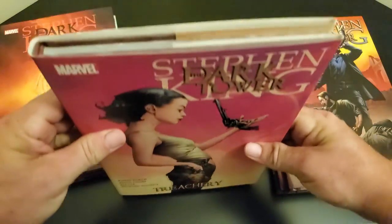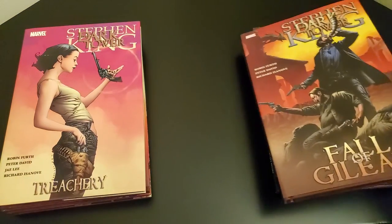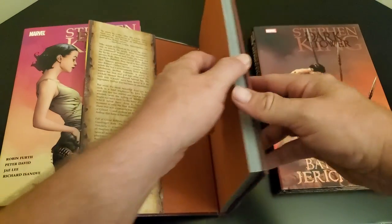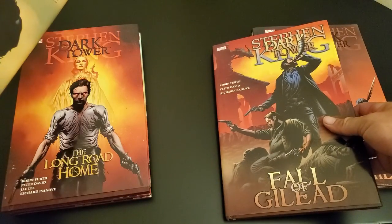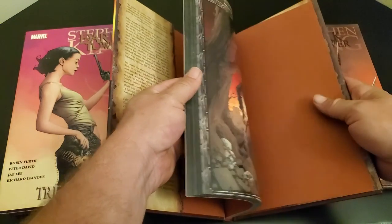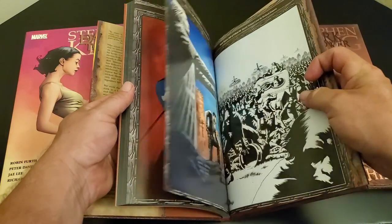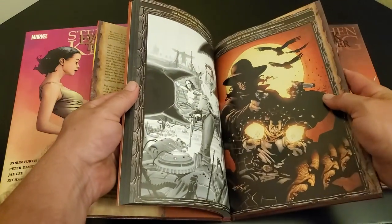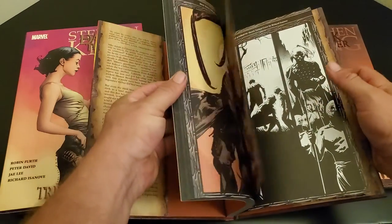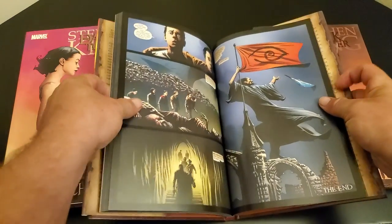Since he is the last of the Gunslingers, there's a whole story of Gilead getting destroyed. The one who destroys the Gunslingers and ultimately takes them out is a man named the Good Man John Farson — what an ironic name, right? The Good Man is actually just an ultimate evil with a huge army of mutants, and it is really, really interesting.